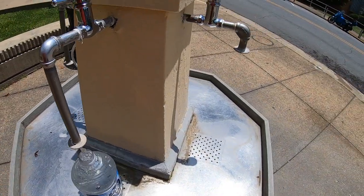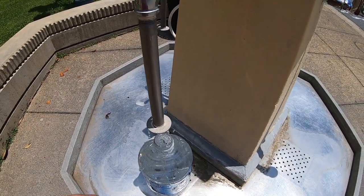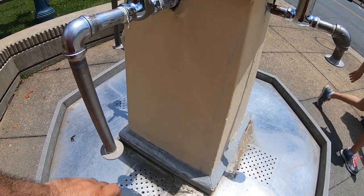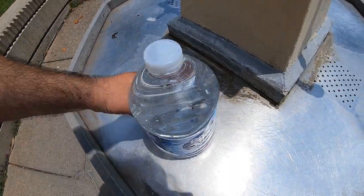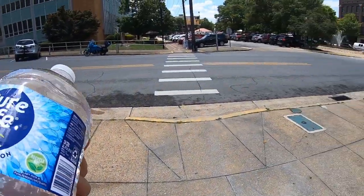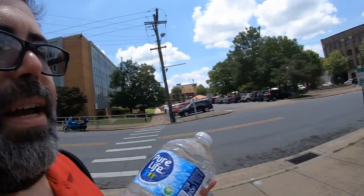Oh yeah - it is hot! Yep, it's very hot. Oh my goodness. So let's head on back.